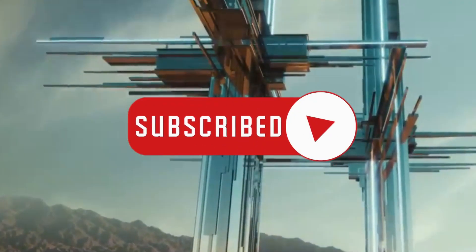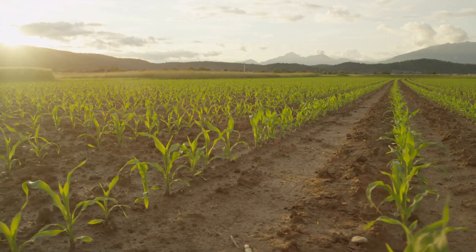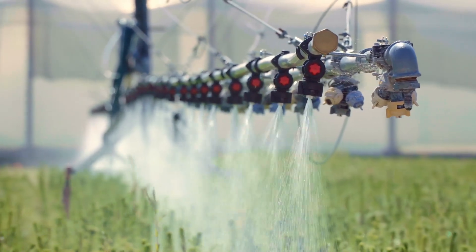If you liked today's video, drop a like and hit the bell icon to stay updated on future releases. What other techniques should Saudi Arabia and other Middle Eastern nations adopt to reduce their food dependency? Mention your thoughts below. Subscribe to Visionary Builds for two amazing videos each week!